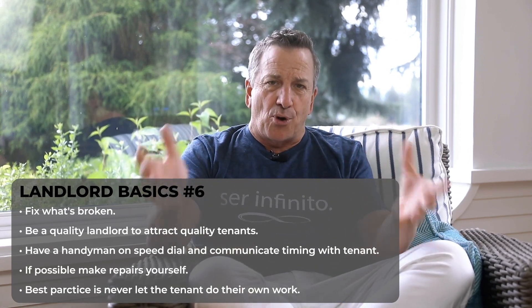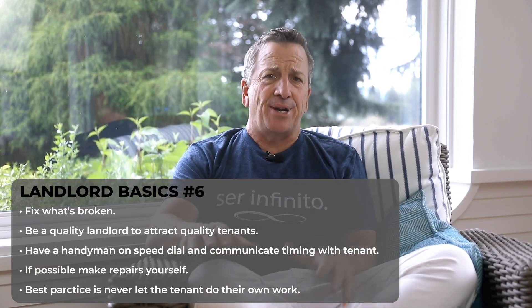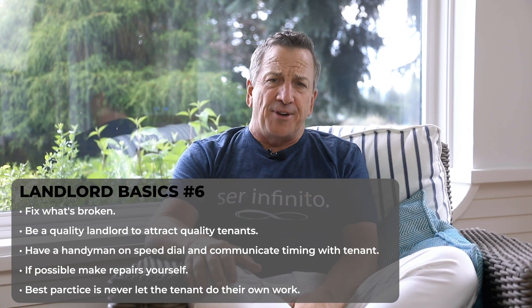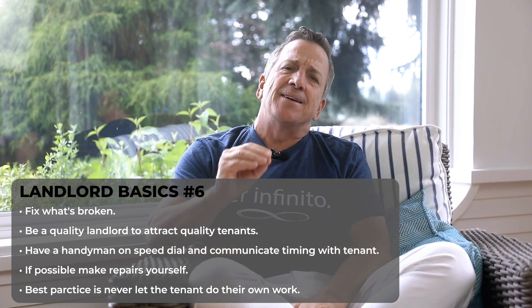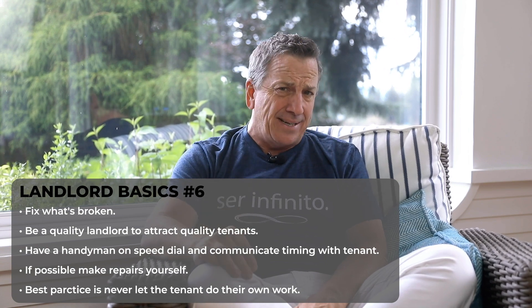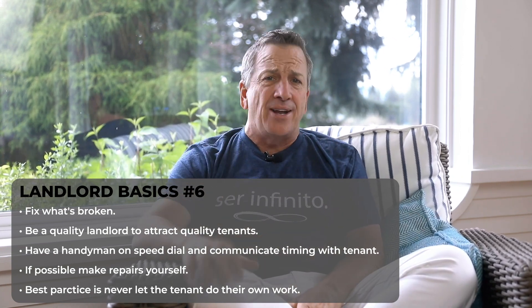The sixth and last thing: fix what's broken. If you want quality tenants, you have to be a quality landlord. If something is broken, fix it ASAP. If your resident calls you, fix it right away and let them know when it's going to be fixed. You need to have a handyman on speed dial to take care of residents' needs immediately. When you do this, the resident will be happy, they'll see that you're responsive, and when the lease ends they're probably going to renew. Remember, they're paying you rent and you have an obligation to them too.